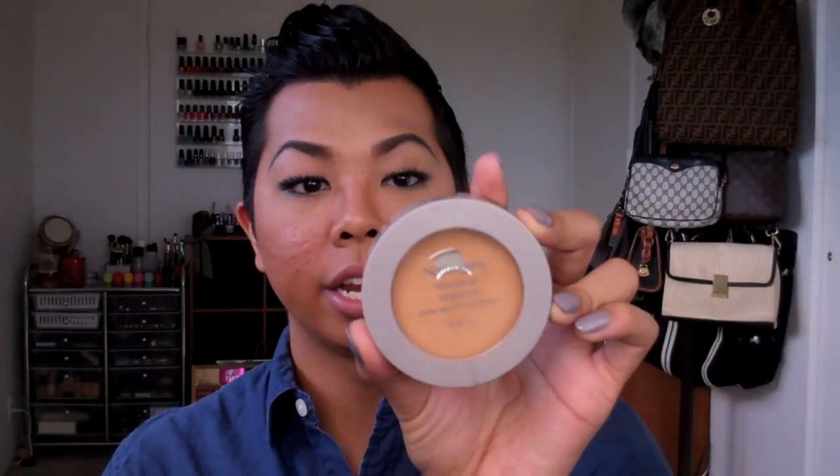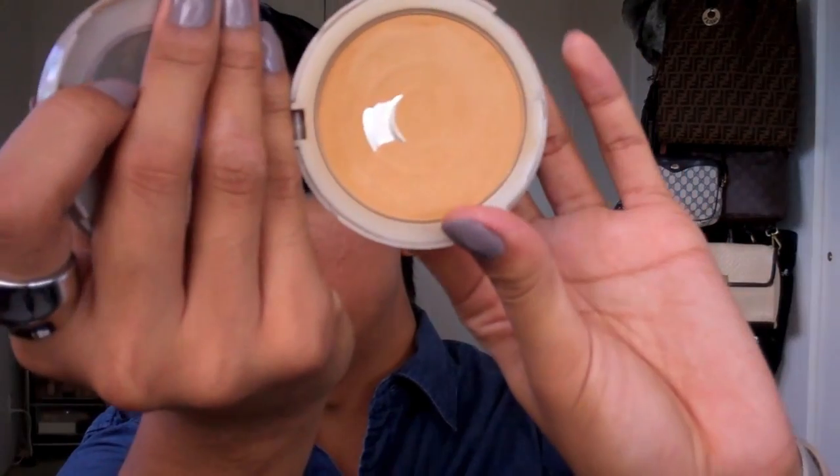I also found my new favorite pressed powder foundation this past year: the Neutrogena Mineral Sheers Powder Foundation in Honey Beige number 70. It's a very good color match for my skin tone. I highly recommend it — I have very sensitive skin and I didn't break out, which surprised me. It's a little more expensive than typical drugstore powder foundations, but for being a drugstore product the quality is fantastic.